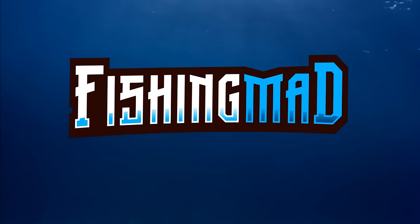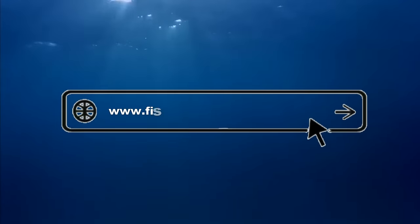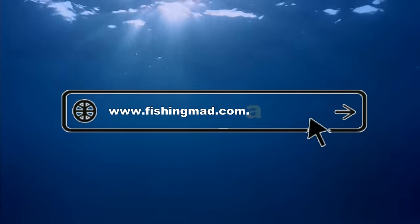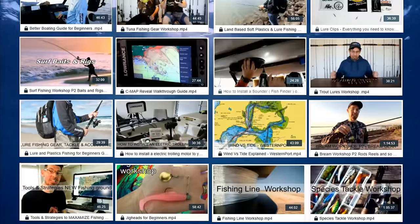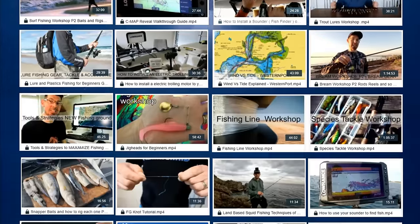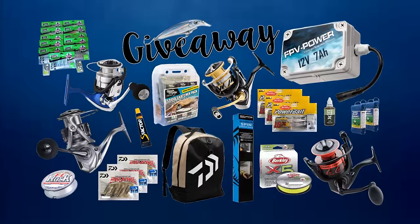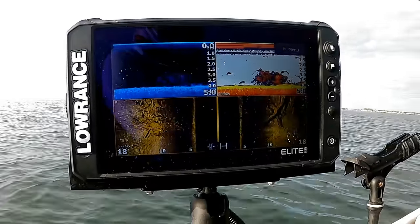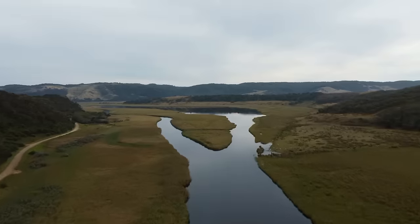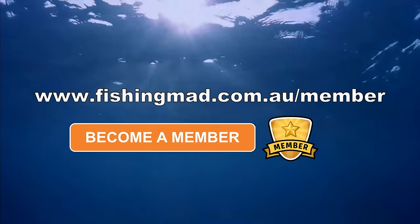If you enjoyed the episode, become a Fishing Mad member. It's easy to join by visiting www.fishingmad.com.au/member and gain access to an online portal full of helpful fishing content including workshops, fishing reports, rigging tutorials, podcasts, giveaways, competitions, maps, gear reviews, sounder training, exclusive videos and much more. It's a great platform and helps support everything we do at Fishing Mad, so become a member today.